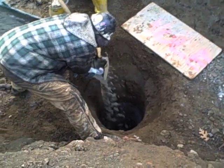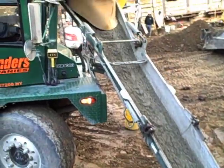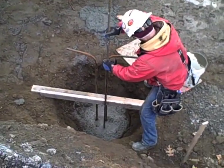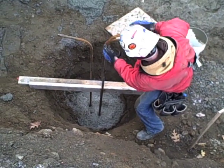Surprisingly, no reinforcement is used, since the adjacent soil is sufficiently stiff to keep the caissons from buckling. Reinforcing bars, or rebars, are inserted into the top of the caissons so that they can be tied into the caisson caps.